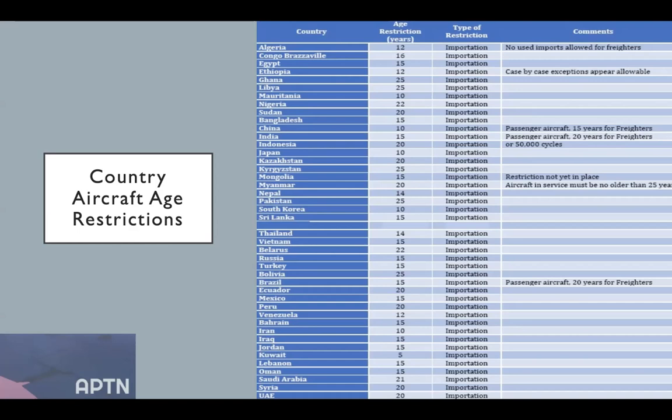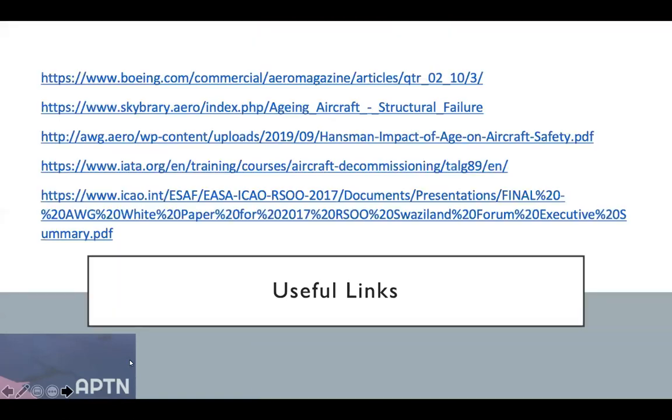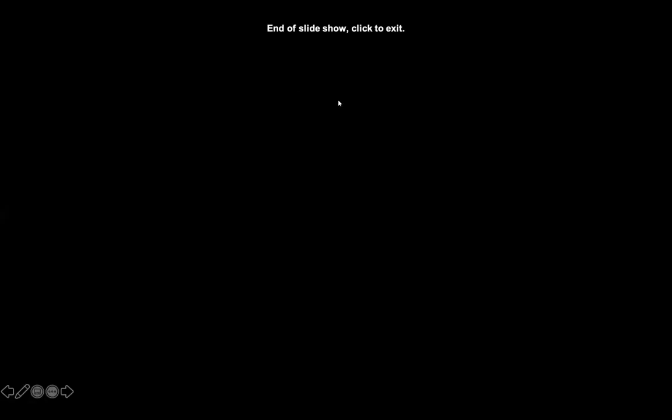There are actually examples of aircraft that are beyond the age limit in each country, and this really comes down to good relationships and engaging with the country's CAA. We're going to include four or five useful links in the follow-up email with further information about aging aircraft and design limits. I hope those few slides were a helpful introduction — I'll pass it on to the AirSale guys.